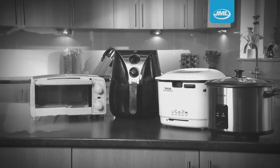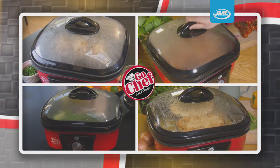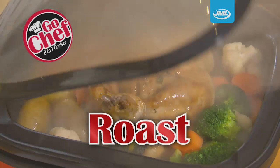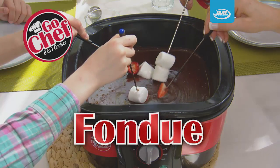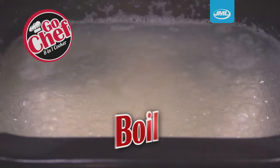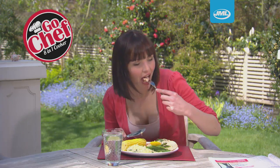Now there's no need for storing bulky appliances when you can have everything you need under one lid. Just set the dial to roast, bake, fondue, slow cook, poach, steam, fry and boil for amazing meals in minutes.